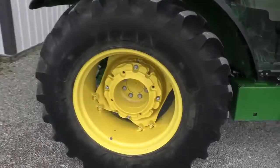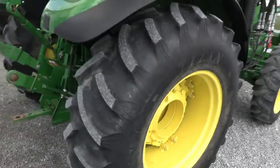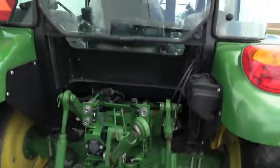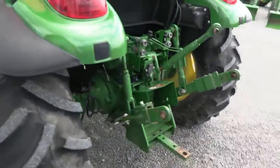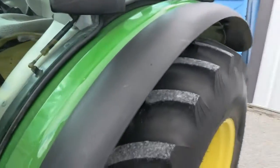It's got two sets of rear wheel weights and the tires in the back are also loaded. It has front and rear work lights in the cab, dual remotes, telescopic arms, and both 540 and 540E PTO. There are also fender extensions on the rear fenders.